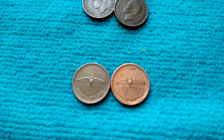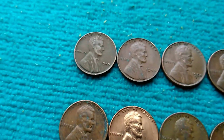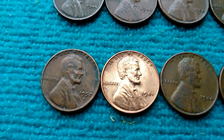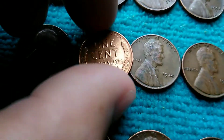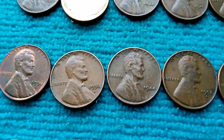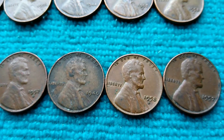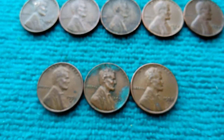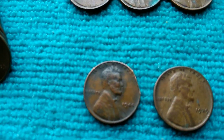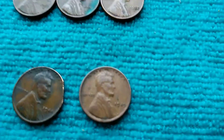Along with the two Canadian bicentennial flying doves — it's not an eagle, it's actually a dove — and I think there were like 4.5 million of them minted. Then we go to the wheats: a 45 Philly, a 46 Philly, a 50 Denver, a 52 Denver, a 51 Philly, a 57 Denver, a 57 Denver, a 51 Philly in really good condition, a 54 Philly, a 45 Philly, a 55 Denver, a 56 Denver, a 56 Denver, a 44 Philly, a 52 Denver, a 58 Denver, a 52 Denver, a 52 Denver, a 50 Philly, a 58 Denver, a 57 Philly, a 53 Denver, a 56 Denver, a 52 Denver, and the 44 Philly with a possible clipped planchet.